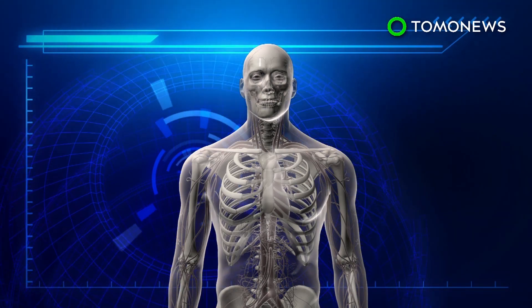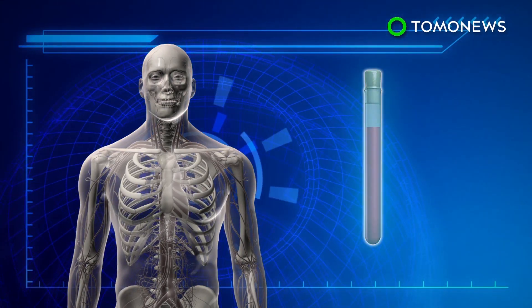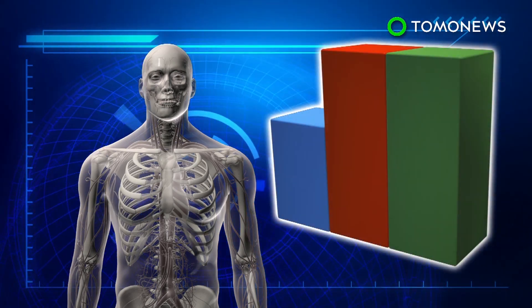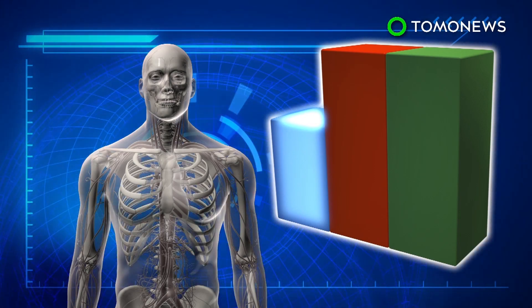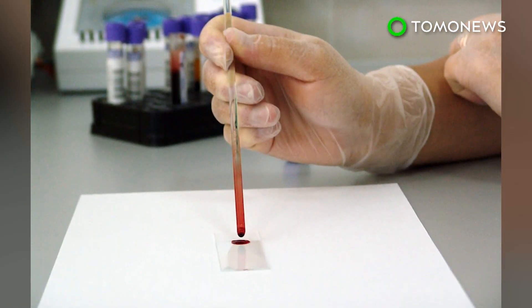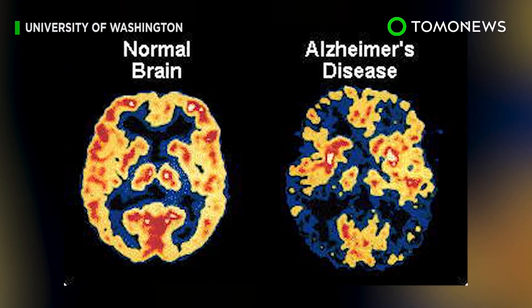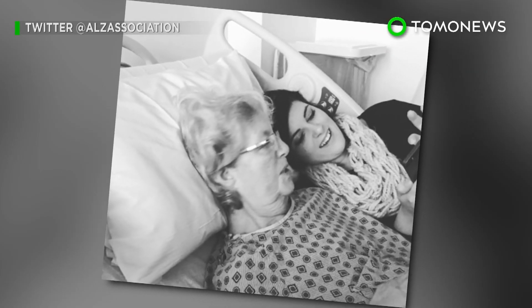Researchers developed a new blood test that detects amyloid beta buildup in the brain by measuring three amyloid subtypes: the peptides amyloid beta 38, 40, and 42. Levels of amyloid beta 42 are consistently 10–15% lower than amyloid beta 40 in people with amyloid plaques. The blood test has an accuracy rate of 89% over 20 blood samples, and researchers plan to expand the experiment to include 180 people.